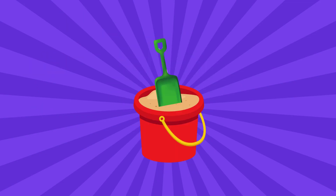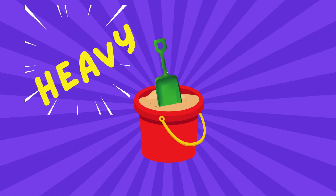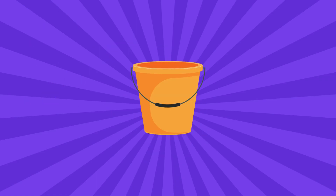What about a bucket filled with sand? Is it heavy or is it light? Yes, a bucket filled with sand is heavy. What about an empty bucket? Is it heavy or is it light? Yes, an empty bucket is light.